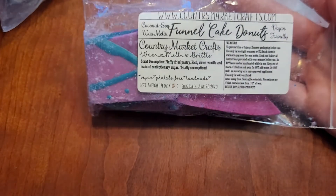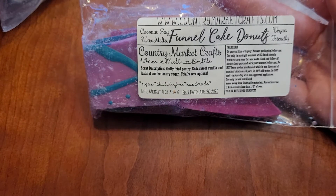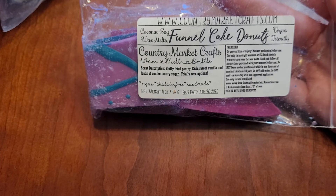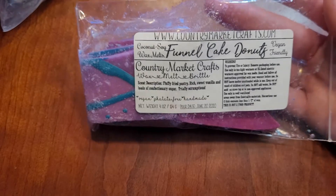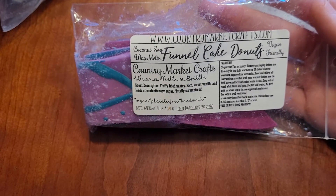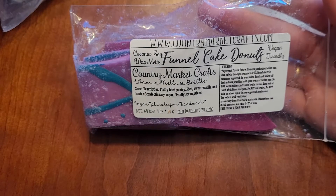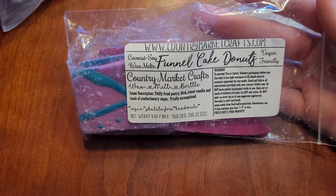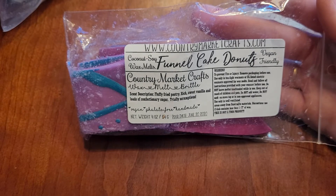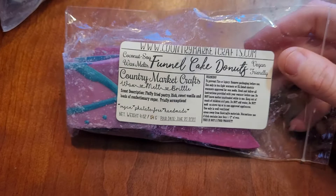The two I have from Country Market Crafts is Funnel Cake Donuts, which is fluffy fried pastry, rich sweet vanilla, and loads of confectionery sugar — totally scrumptious. This is my favorite scent from her by far. This is probably one of my top for 2020. This one is exactly what it says — it just smells like a fried donut. I don't like lots of spices with my bakery scents. This one smells like you just took a fried donut out of the grease, which my mom bakes donuts, so it kind of throws me back to childhood.